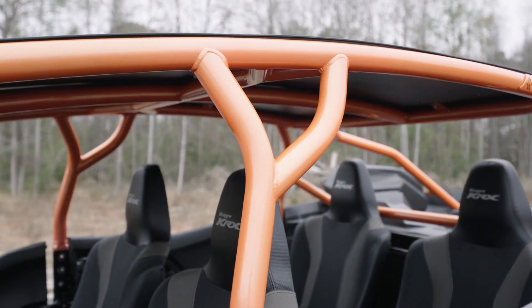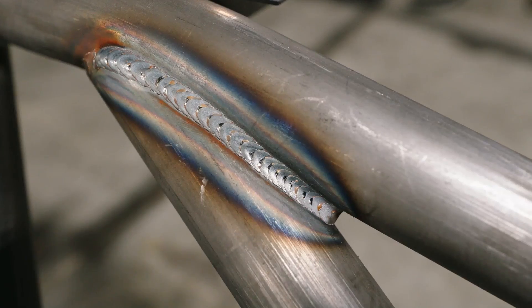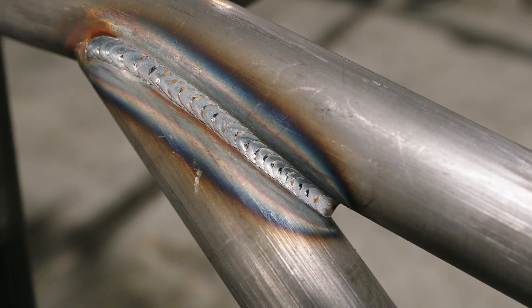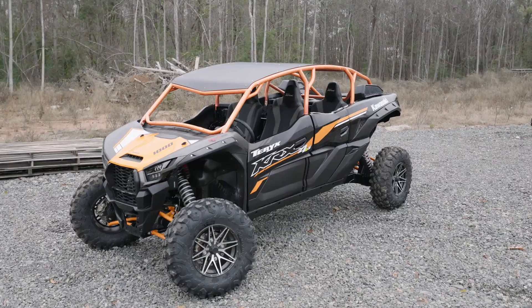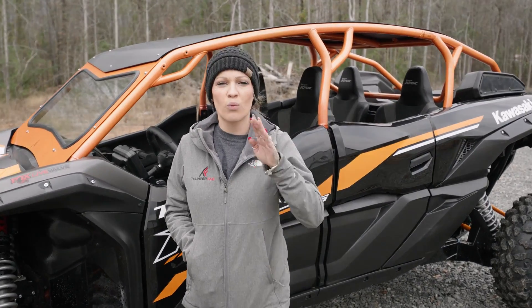All cages have DOM tube made right here in the USA. This seamless tubing design gives us your strongest tube possible for your cage. All of our cages are made here in Texas, ready to ship nationwide and ready to mount right on your vehicle.